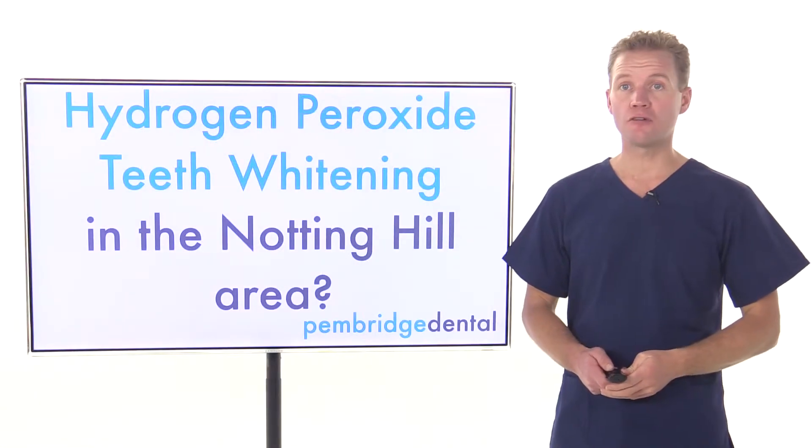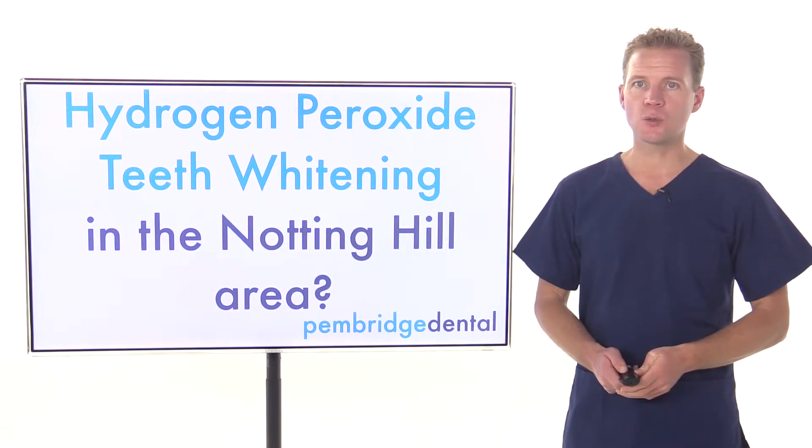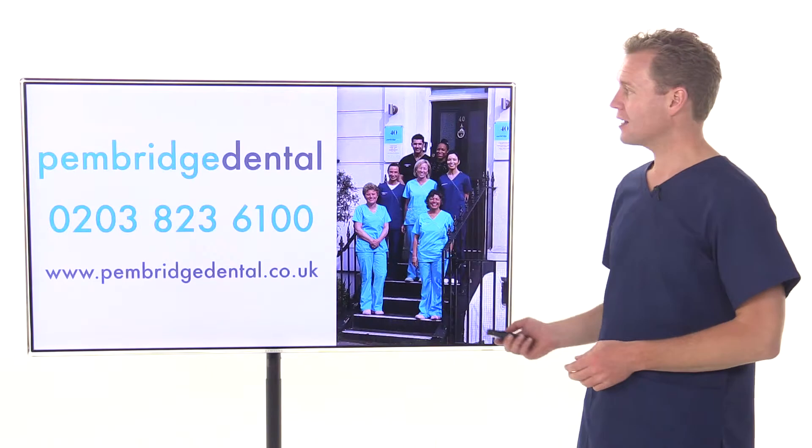Are you searching for hydrogen peroxide teeth whitening in the Notting Hill area? Well, I'm very pleased to introduce you to the friendly team at Penbridge Dental.